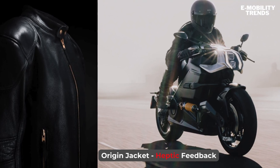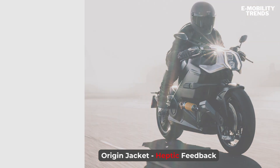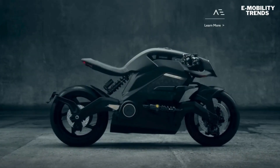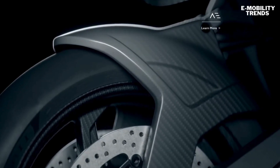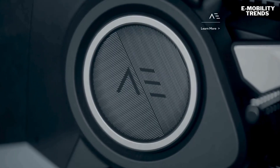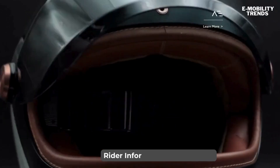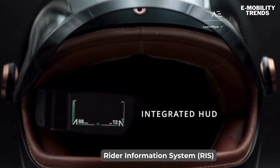The Gamma suit, a base layer, isn't just for comfort — it provides audio cues and additional haptic feedback, creating a fully immersive riding experience. Together, these elements form what Arc calls the Rider Information System, or RIS. It's not just a motorcycle; it's a complete ecosystem designed around the rider.